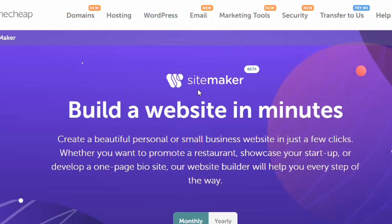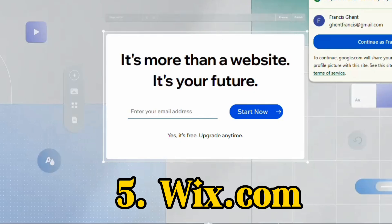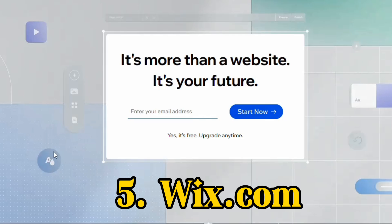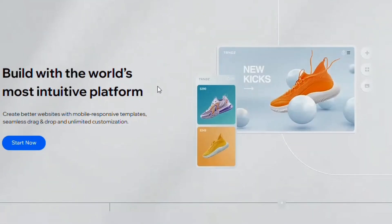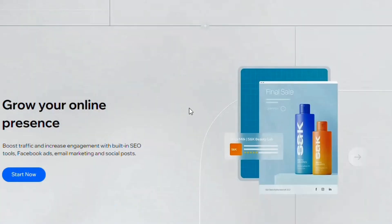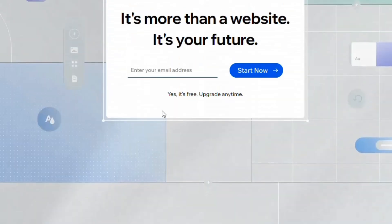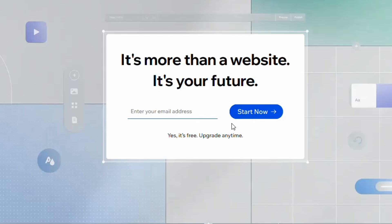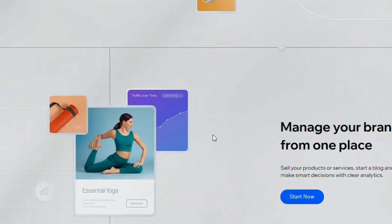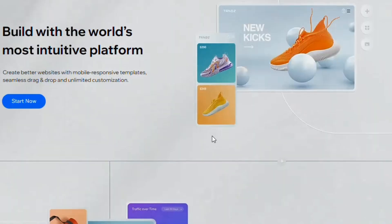The fifth and final AI website builder on my list is Wix. Wix has been in the system for a long time and is also an AI website builder you can use to build any website. It has a free trial — click 'Start for Free' and you can upgrade whenever you want.